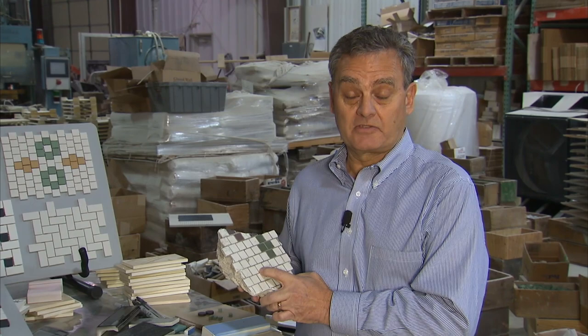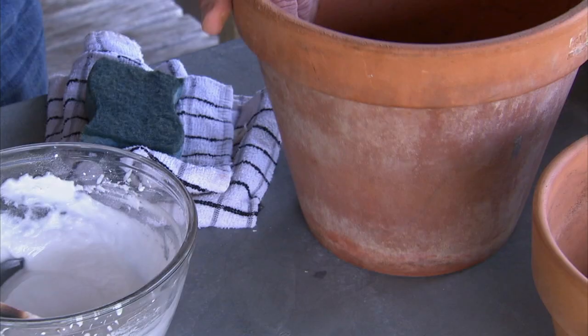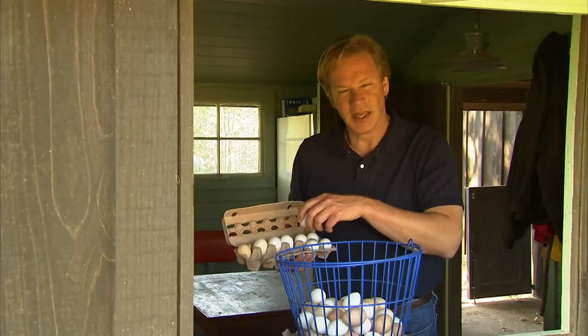Also in today's show, I want to introduce you to a friend of mine who's in the tile restoration business — he creates beautiful tiles for the historical market. I'll also show you how to preserve your terracotta containers, tell you about these octagonal buildings we've placed in the garden, and a little later we'll visit an interesting garden in Chicago.